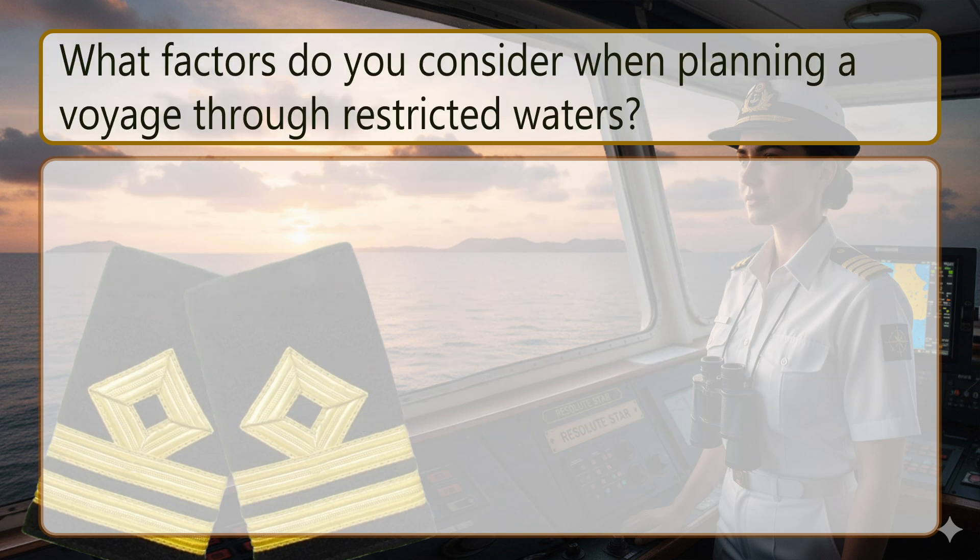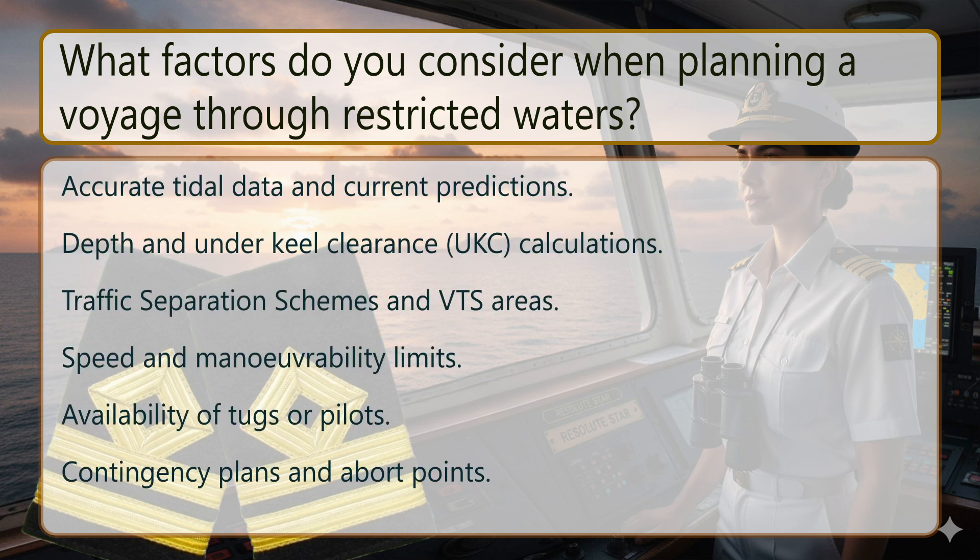What factors do you consider when planning a voyage through restricted waters? Accurate tidal data and current predictions. Depth and under-keel clearance (UKC) calculations. Traffic separation schemes and VTS areas. Speed and maneuverability limits. Availability of tugs or pilots. Contingency plans and abort points.